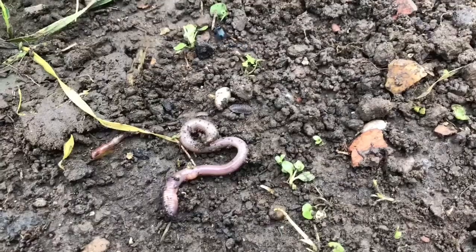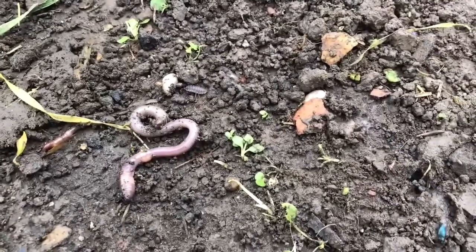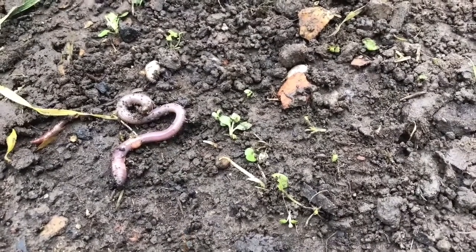I'm at an allotment, which is a great place to grow lots of different things from vegetables to flowers, and it's also a great place to look for mini beasts. Lots of mini beasts like these beetles, worms, and woodlice live all over the ground. You can often find them underneath things like wood or rocks.